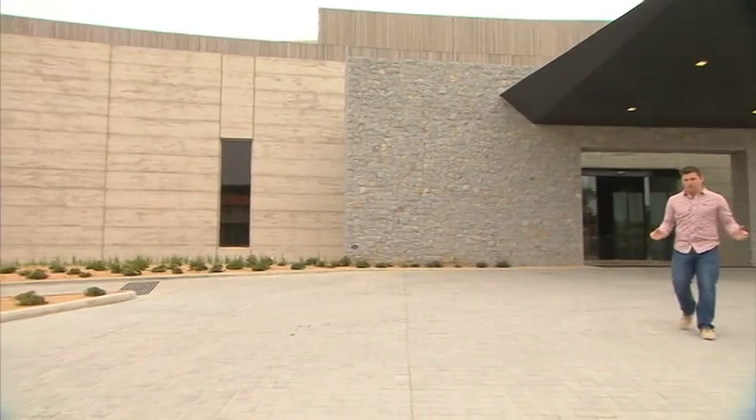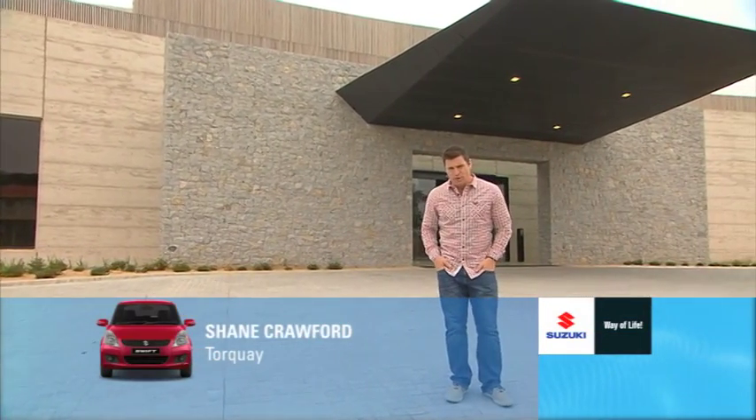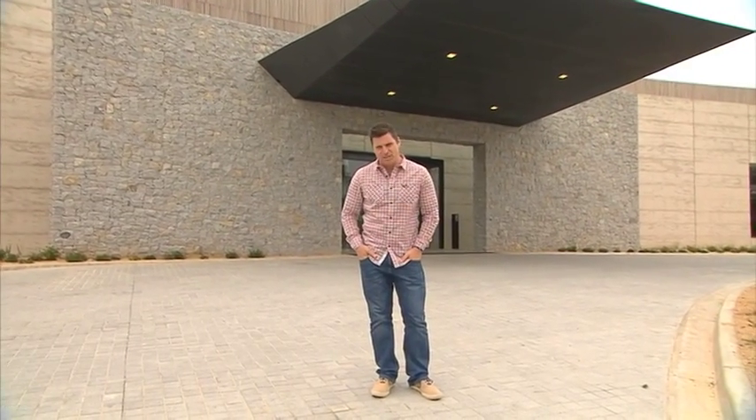Number 1 Great Ocean Road, Torquay. Now that's what I call a desirable address. And guess what? That's your address when you stay here at RACV Torquay Resort.